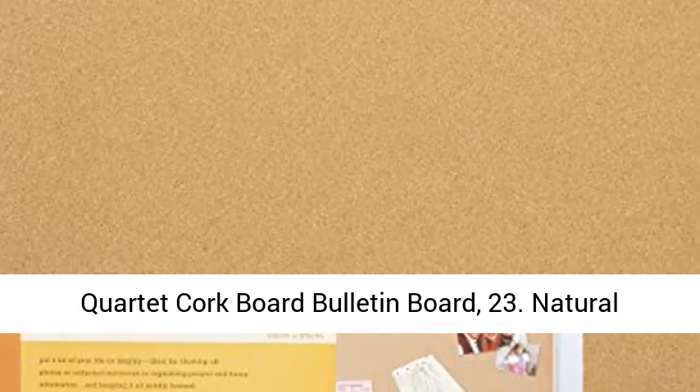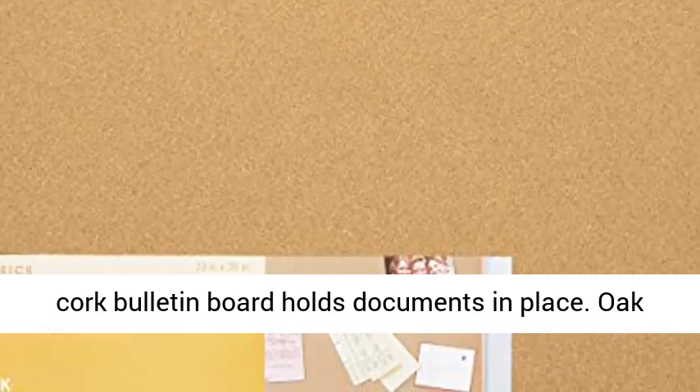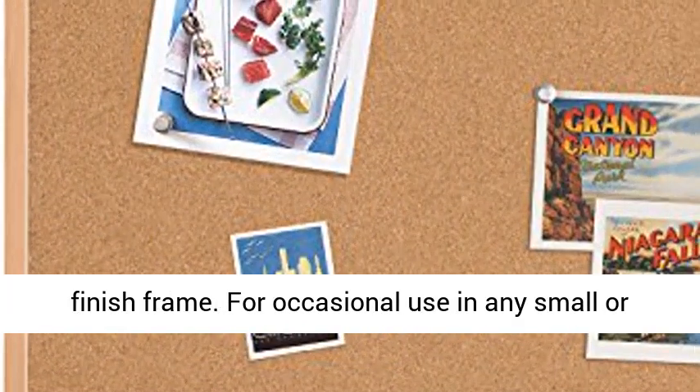Quartet cork board bulletin board, 23. Natural cork bulletin board holds documents in place. Oak finish frame.